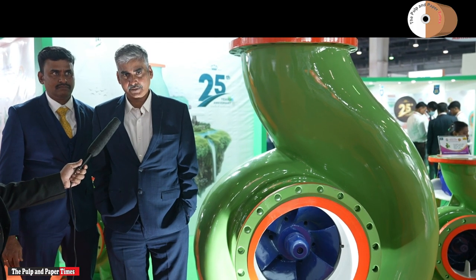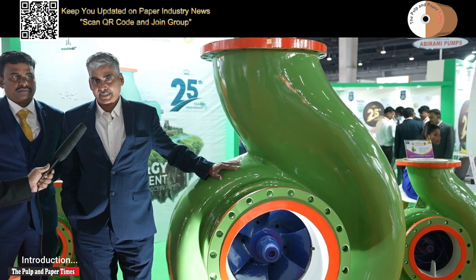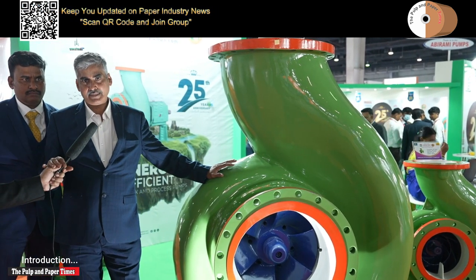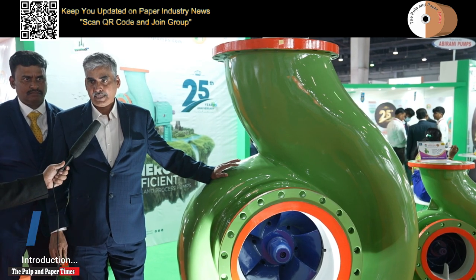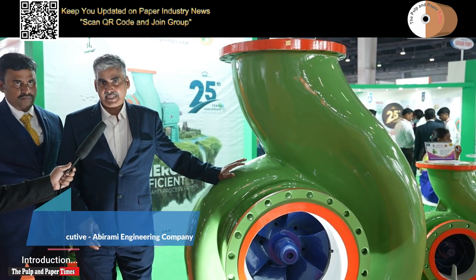I am Narayan from Birami Pumps, Coimbatore. We are one of the pioneers in paper industries and we are making pumps for the paper industry and all allied industries, and we are having energy efficient pumps.